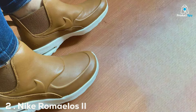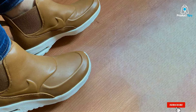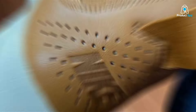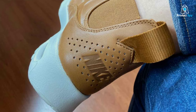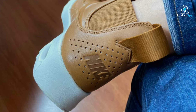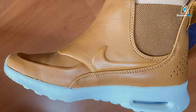Number 2: Nike Romaleo — a shoe that's as bold in performance as it is in color. The distinct orange, white, and blue colorway is not just a statement on the floor; it's a testament to the shoe's design and functionality tailored for the powerlifter's needs. The Romaleo shines in quality and usability, offering unparalleled stability and support during heavy lifts.